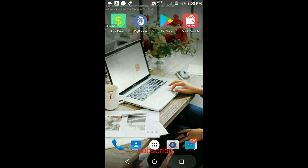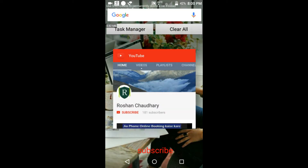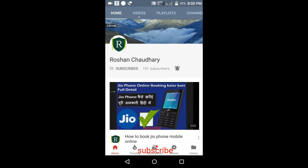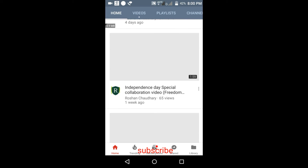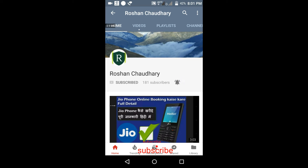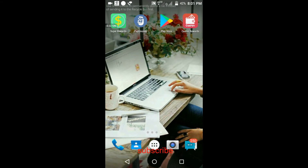Hi friends, welcome to my channel. I'm back with another video about an app which gives Paytm cash. First of all, if you haven't subscribed, please subscribe — click the red subscribe button below and click the bell icon so you won't miss any new videos about geo news, technical news, or how to earn Paytm cash.